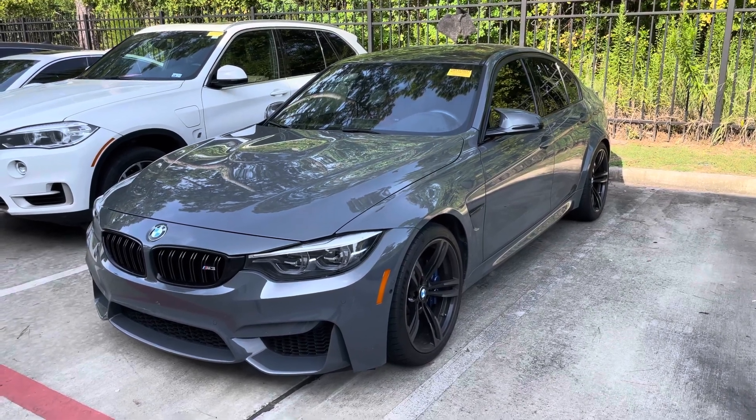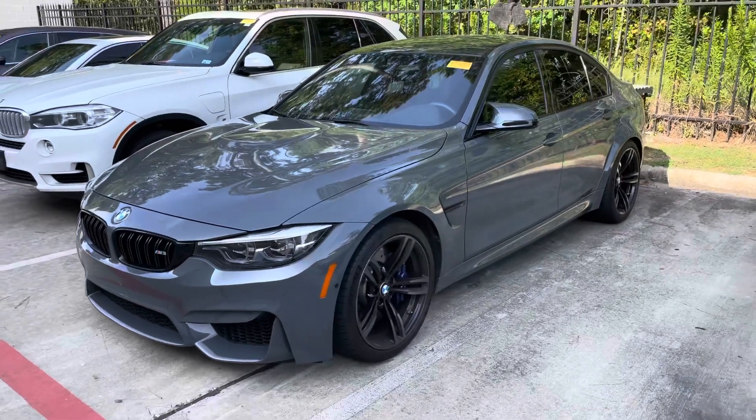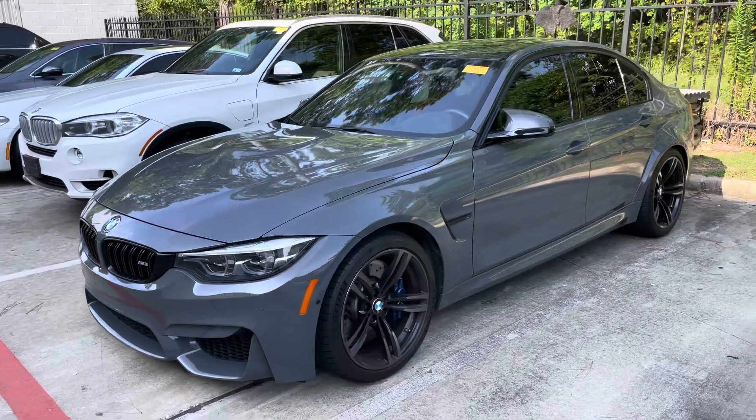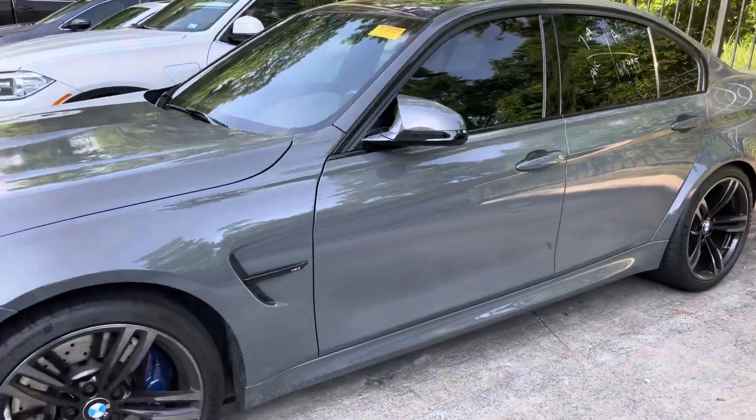Good morning, this is Sean with BMW Woodlands. Today we're looking at a 2018 BMW M3 in Grigio Telesto color, special order. This is a beautiful matte gray with a metallic finish. Beautiful car.